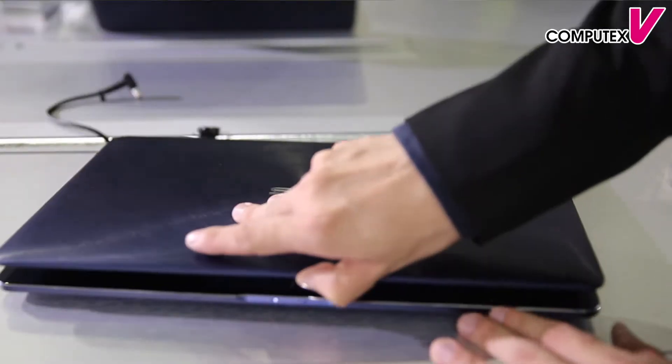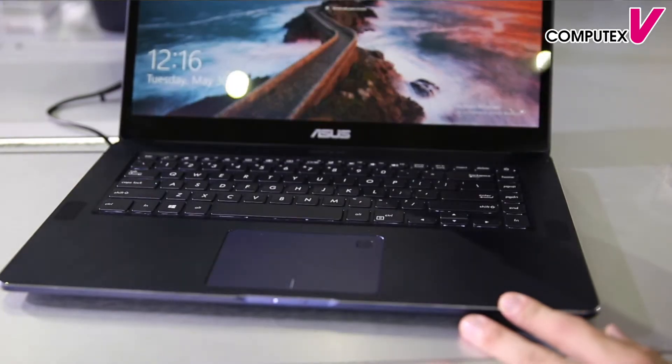Hello everyone. I'd like to introduce the ASUS ZenBook Pro. This one won the 2017 Best Choice Award. With powerful performance featuring an Intel i7 HQ series CPU and NVIDIA 1050Ti GPU, its performance allows users to do anything they want — making their imagination into reality.